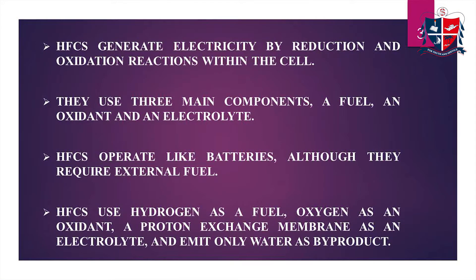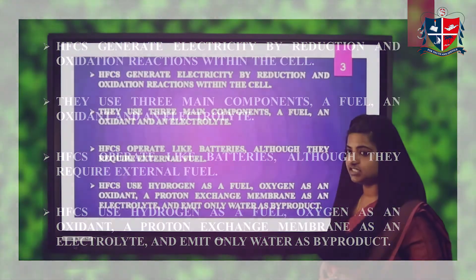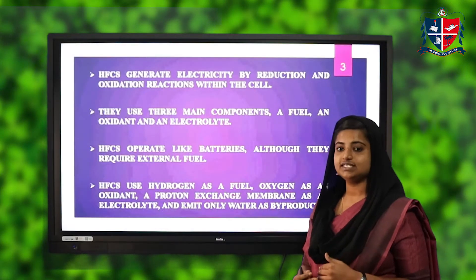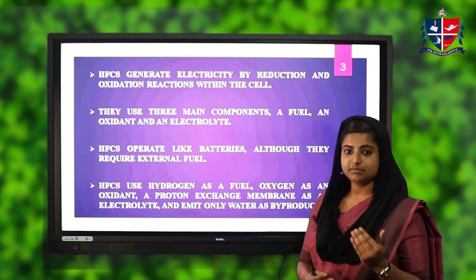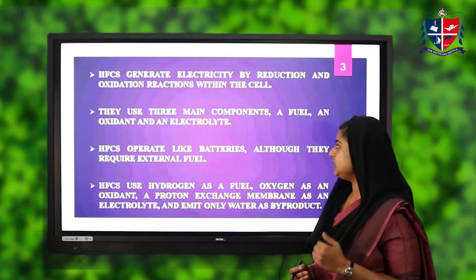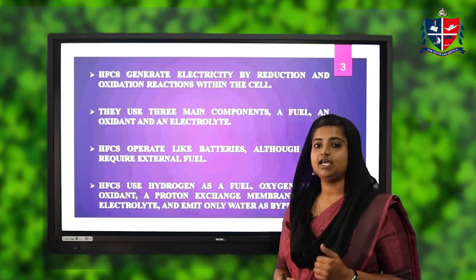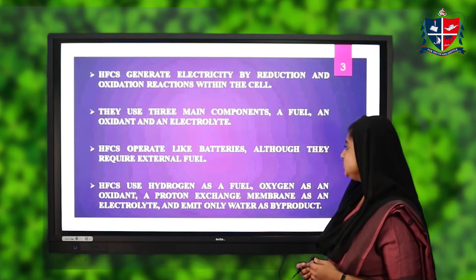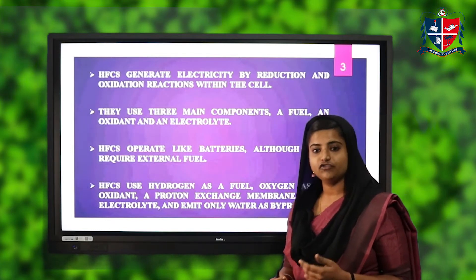Hydrogen fuel cells, or HFCs, generate electricity by reduction and oxidation reactions within the cell. They use three main components: a fuel, an oxidant, and an electrolyte. HFCs operate like batteries, although they require external fuel.